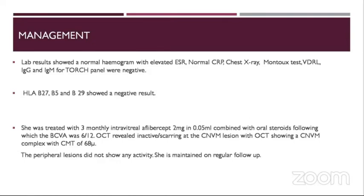She was treated with three monthly intravitreal Aflibercept 2mg in 0.05 mL combined with oral steroids, following which her best corrected visual acuity was 6/12. OCT revealed a scarred CNVM lesion with no activity present, showing a flat foveal contour with CMT of around 160 microns. The peripheral lesions did not show any activity and she was maintained on regular follow-up.